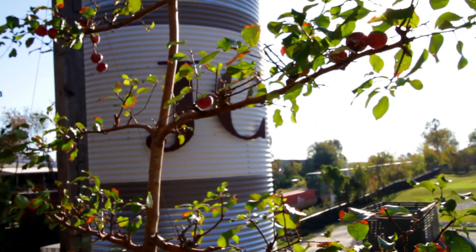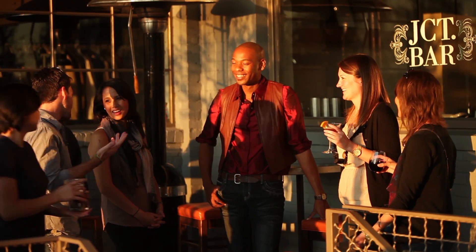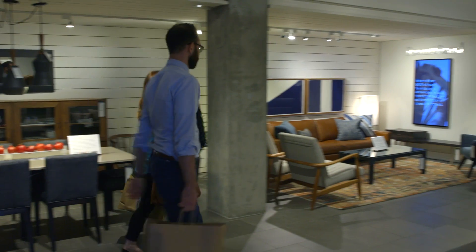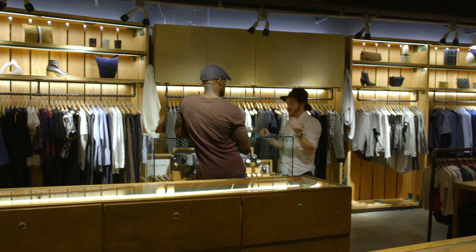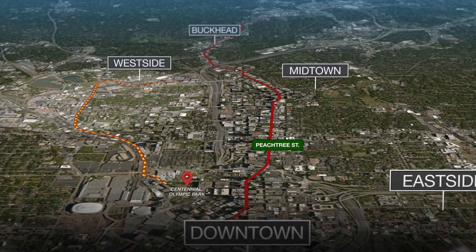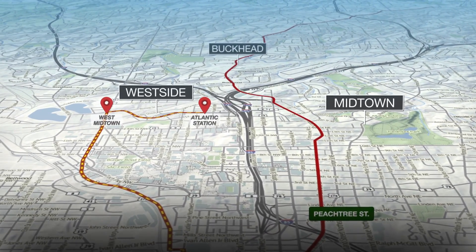Atlanta's Westside. This is where shunting cars meet late-night bars, where industrial embraces art, home design stores, and fashion houses. Starting less than a mile from Centennial Olympic Park, the Westside is made up of two distinct neighborhoods that will feed all of your senses.